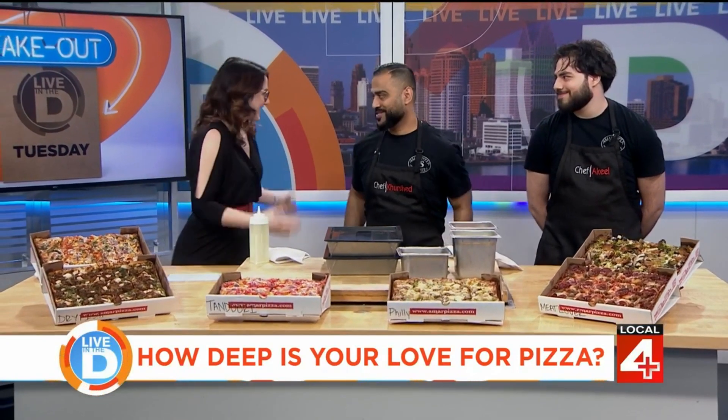Good to see you again. I've actually been out to visit these guys before. So first, Kershid, what are some of the traditional Bangladeshi flavors that you're infusing into the pizza? How are you doing this fusion?